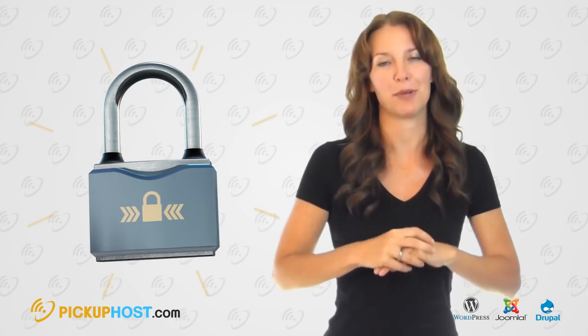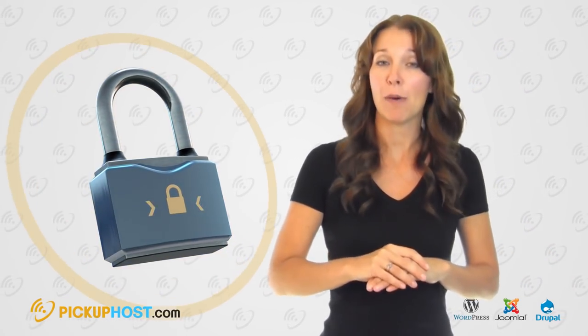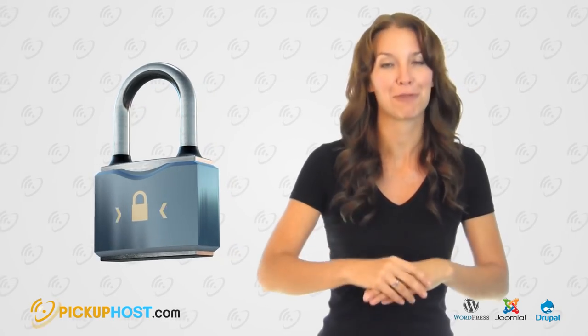Backups: Don't forget to back up your data. Not all companies will keep your backup; however, there are a number of companies who will not only keep your backup, but also do it for you and for free.